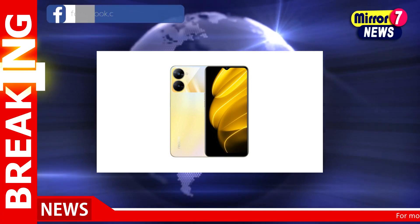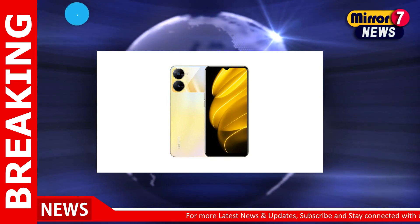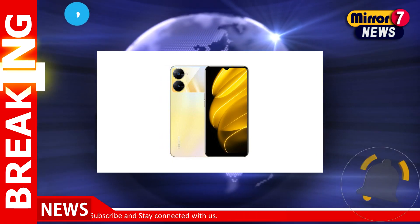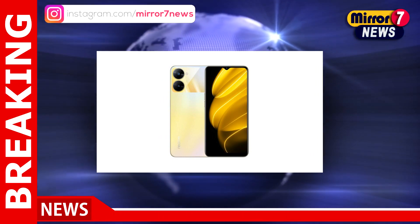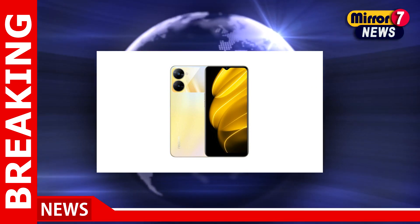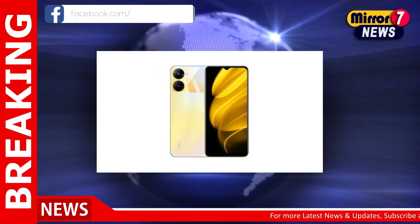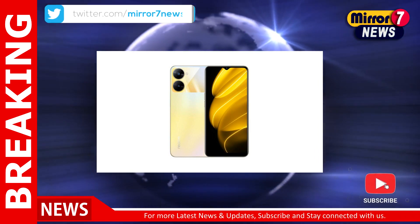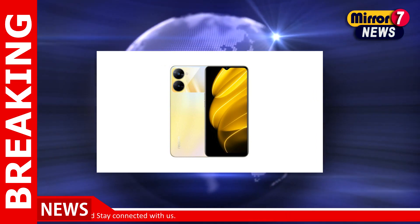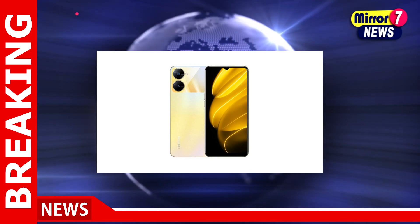Both of these Realme smartphones appear to boast similar specifications. They are powered by a MediaTek Dimensity 700 SoC. The Realme V30 and Realme V30T sport a 6.5-inch IPS LCD screen with 600 nits of peak brightness. The Realme V30 has a 6GB RAM plus 128GB storage model priced at 1099 Chinese Yuan, roughly Rs. 13,500. Its 8GB RAM plus 128GB storage model costs 1299 Chinese Yuan, roughly Rs. 16,000.